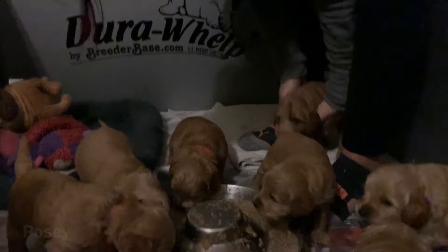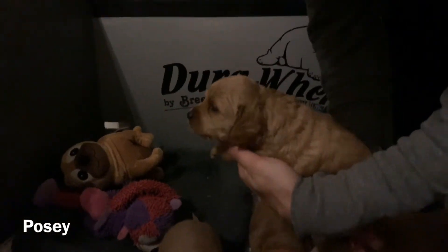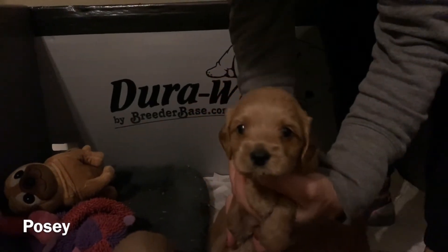There's Posey — one of our other females. And there she is.